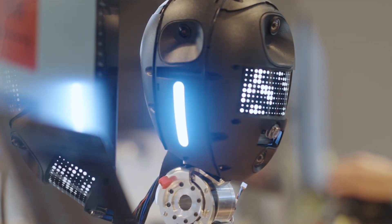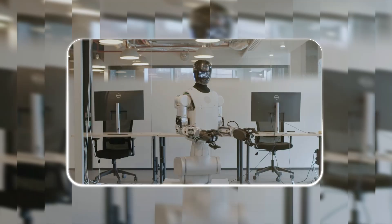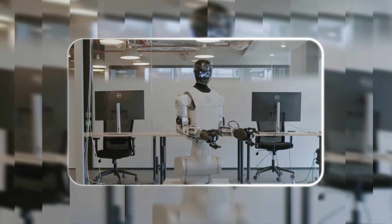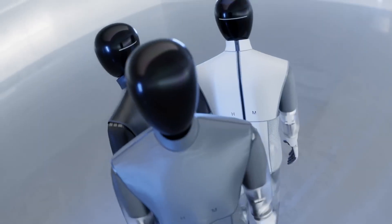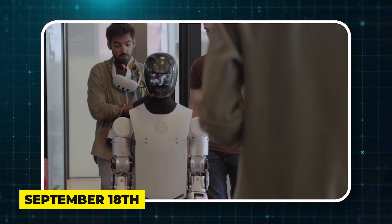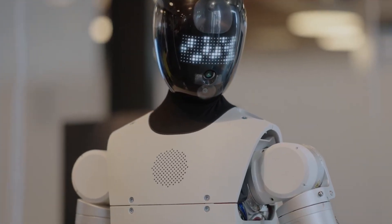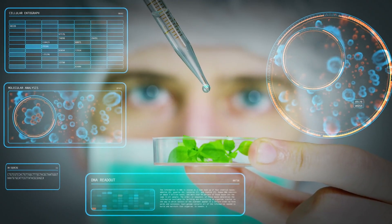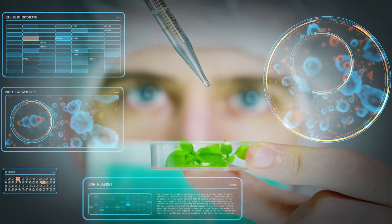They didn't just meet their minimum goals — they blew right past them. The final robot exceeded expectations in pretty much every way. What you're seeing now is just a teaser; the full reveal is scheduled for September 18th. This might be one of the most impressive tech execution stories we've seen in robotics.